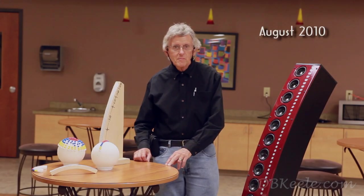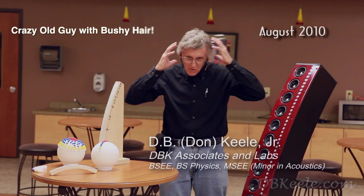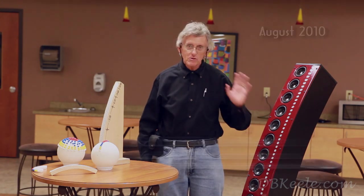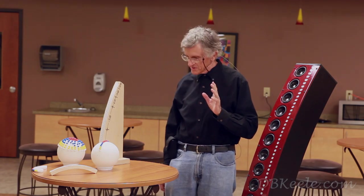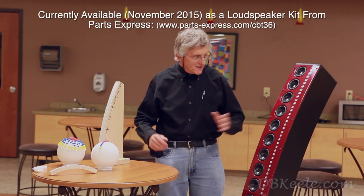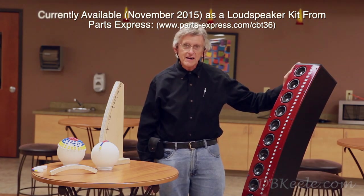Hi, my name is Don Keel. I'm that crazy old guy with the bushy hair that's invented a new technology that we're going to be describing in a series of YouTube videos. I have a number of very sophisticated props next to me and an example of one of the speakers that was constructed according to my patent.